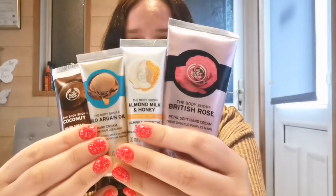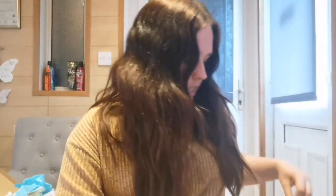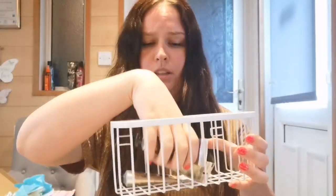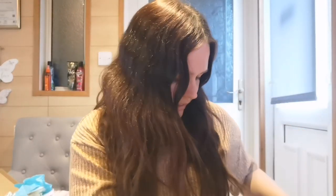First I'll show you the hand creams, which do relate to nails because I offer my clients use of them after they've had their nails done. As soon as I've put their cuticle oil on, they can pick a hand cream. I've got British rose, almond milk and honey, wild argan oil, and coconut. Some were out of stock but the British rose was available in a massive size, which I love anyway. I keep these in hooks on the wall so clients can just pick which one they fancy.